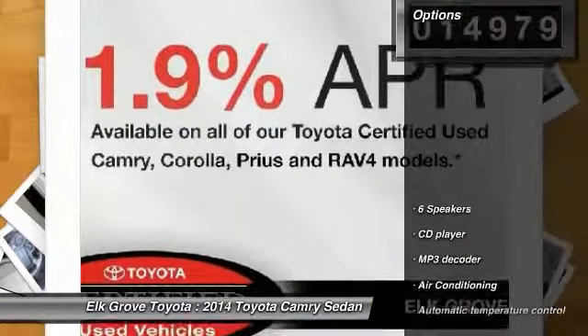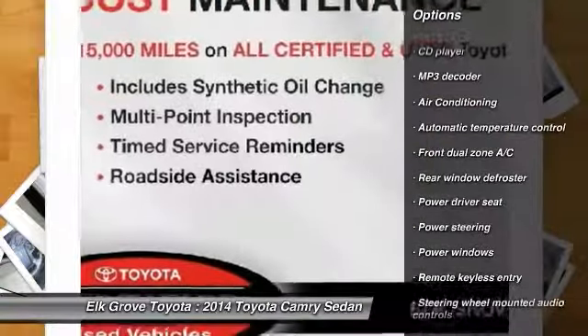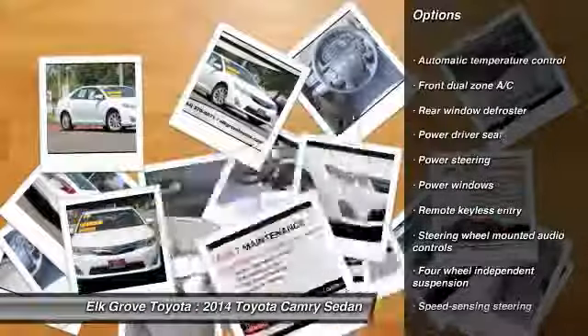Here are some of this vehicle's great options: traction control, air conditioning, dual airbags, power steering, alloy wheels, and four-wheel disc brakes.